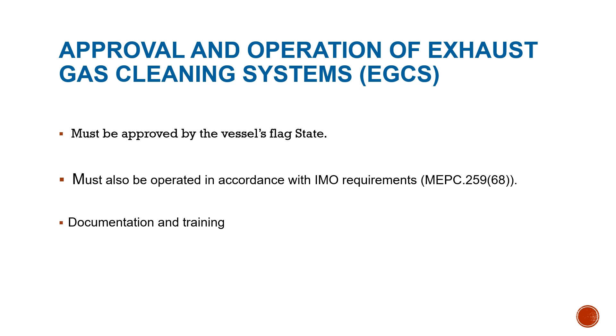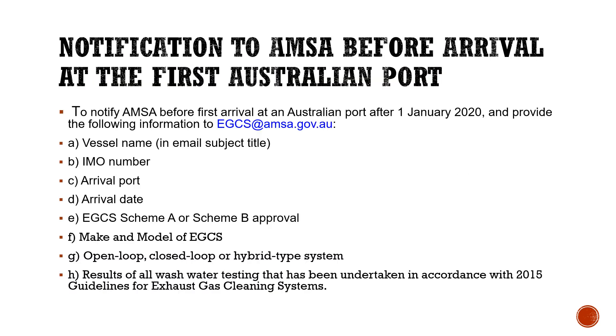Crew members must be properly trained in the use of the EGCS, and the system must be kept in good working order with maintenance up to date and monitoring devices fully operational. This is subject to flag state and port state inspection. If you have an EGCS on the ship, you must ensure it is always in working condition. The flag state or port state will come on board and check if the system is operational, review approval documents, and verify that operational and maintenance records are maintained and available to the control officer on request.